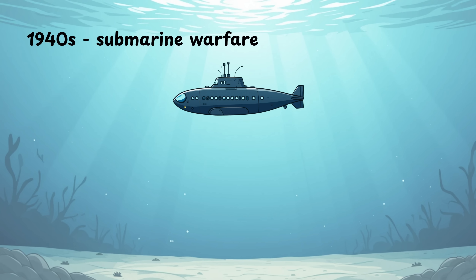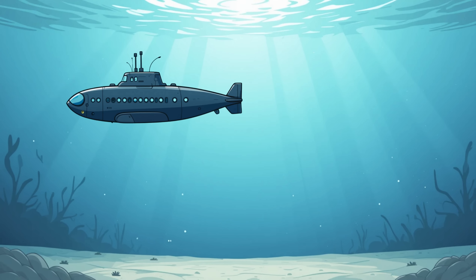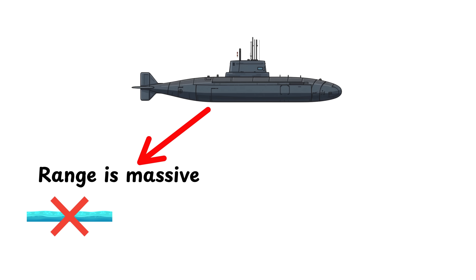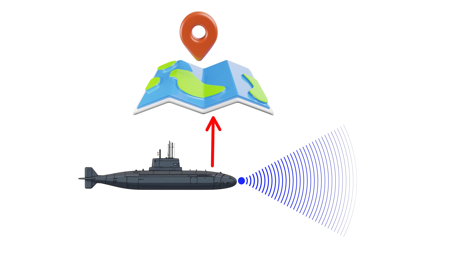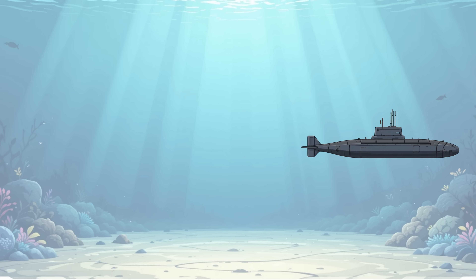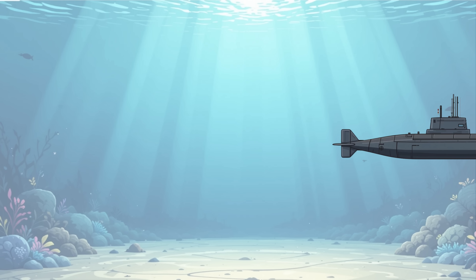In 1942, submarine warfare was slow, close range, and dangerous. U.S. subs had to sneak in, fire straight-running torpedoes, then run before they were depth-charged. But the Virginia-class is built for a different era. It can strike from dozens of miles away, never surfacing, never seen. Its weapons are smart, its sonar can map an entire fleet in 3D, and it has countermeasures — noisemakers, decoys, and silent running modes. It can dive deeper and faster than any World War II ship can chase. And it has a modern crew trained in stealth tactics and deep water warfare. Against 1940s tech, it's like dropping a wolf into a sheep pen.